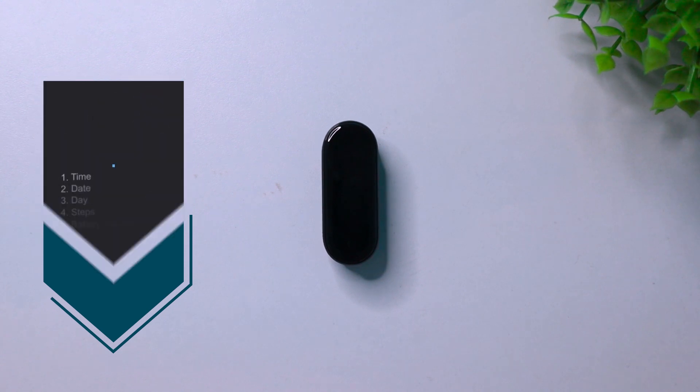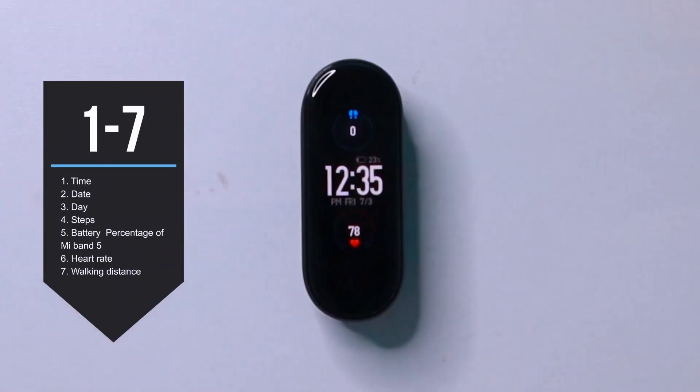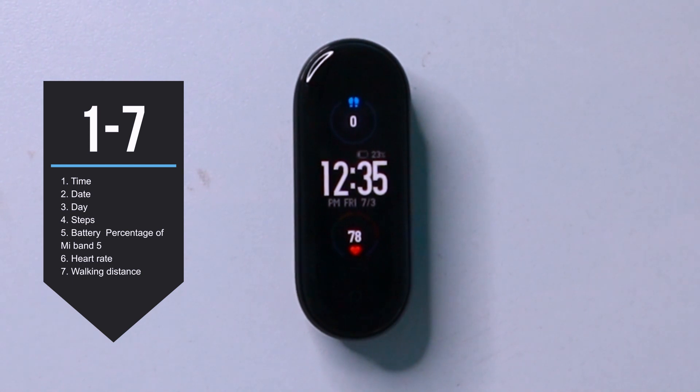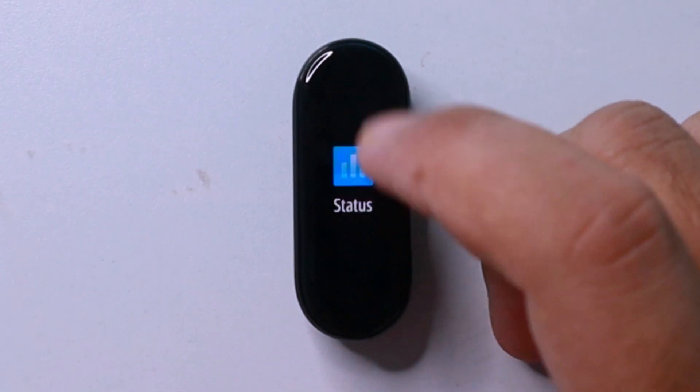The middle of the hub screen shows us the time, date, and day, and also the battery percentage of your Mi Band 5. The upper portion shows us the steps count, and at the bottom of the screen you get to know about your last heart rate statistics.